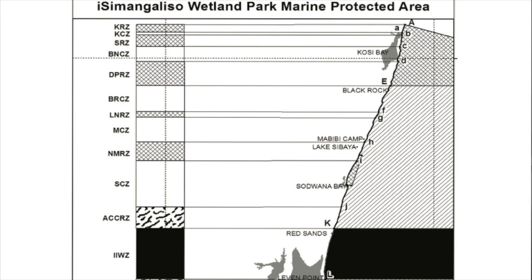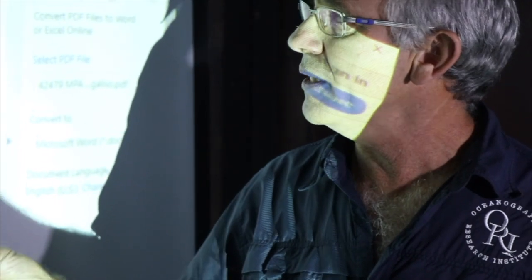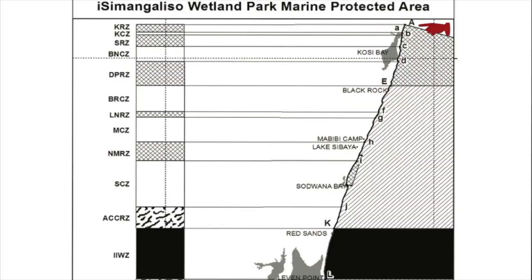Now moving to the inshore zone — what you're allowed to do from the beach itself, so shore-based activities. The zonation is a little more complicated but easy to get your head around. Basically we've got three types of zones inshore: controlled zones where you're allowed to fish and harvest as we have been; restricted zones which are no-take areas; and a new area called a catch-and-release zone where only catch-and-release fishing is allowed.